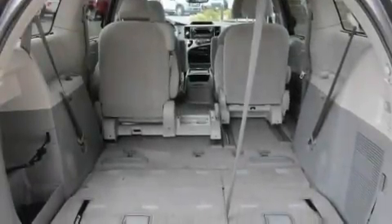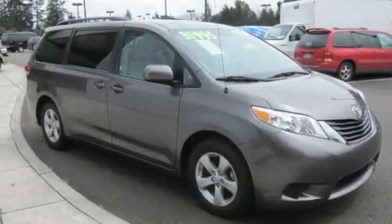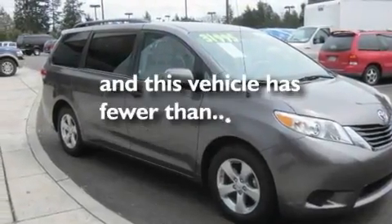It also includes a traction control system, an anti-lock braking system, passenger and driver's side sliding doors, and this vehicle has fewer than 33,000 miles on the odometer.